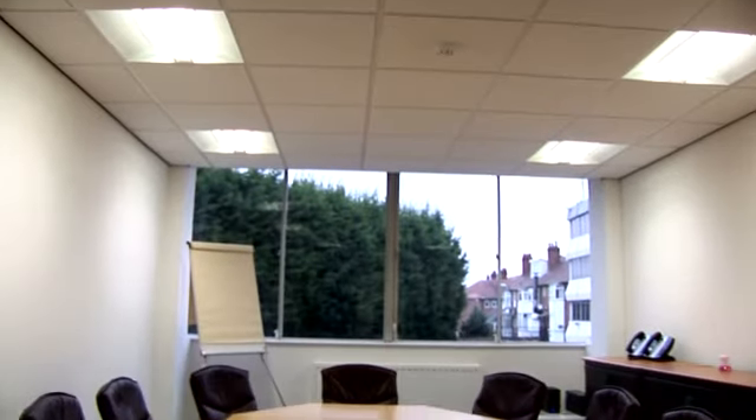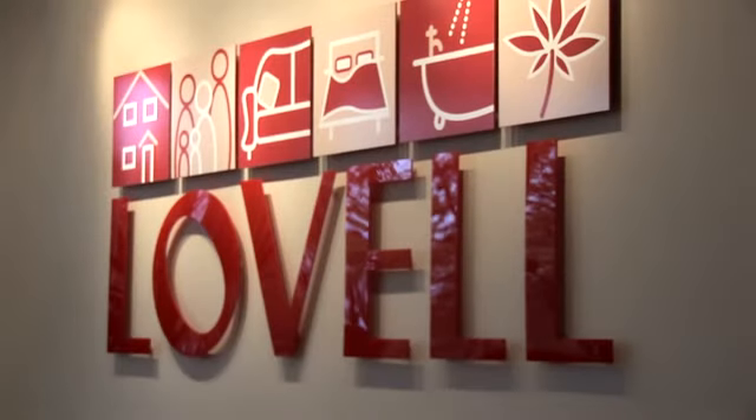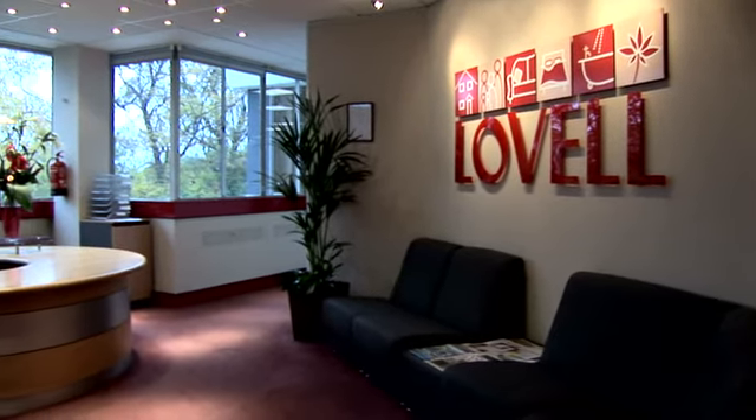Don't forget that Magnus offers space planning, help with IT installations and furniture, and free project management for your fit-out if needed.